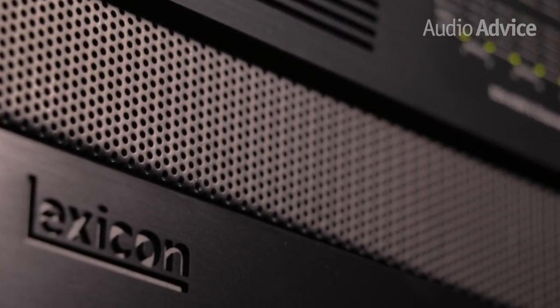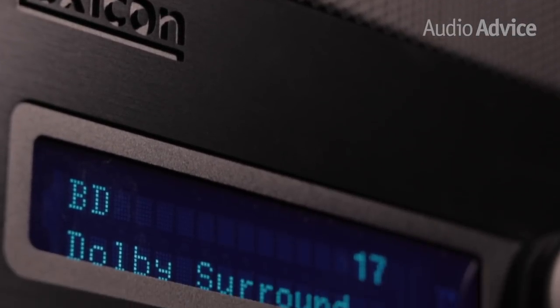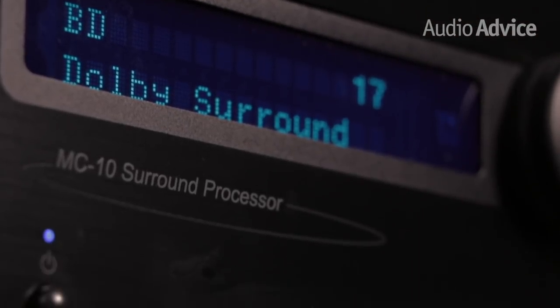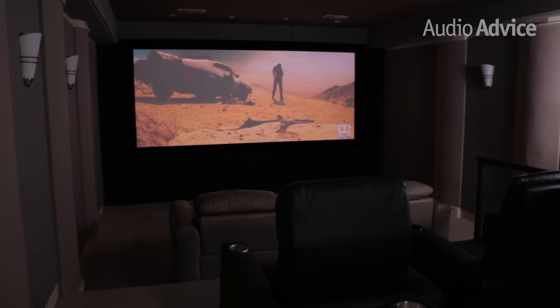The MC-10 is a full control center designed to be paired up with one or more power amps to drive your home theater speakers. It also includes our favorite type of room EQ, Dirac. It is designed to be part of a serious home theater system, and it does not include amplifiers.